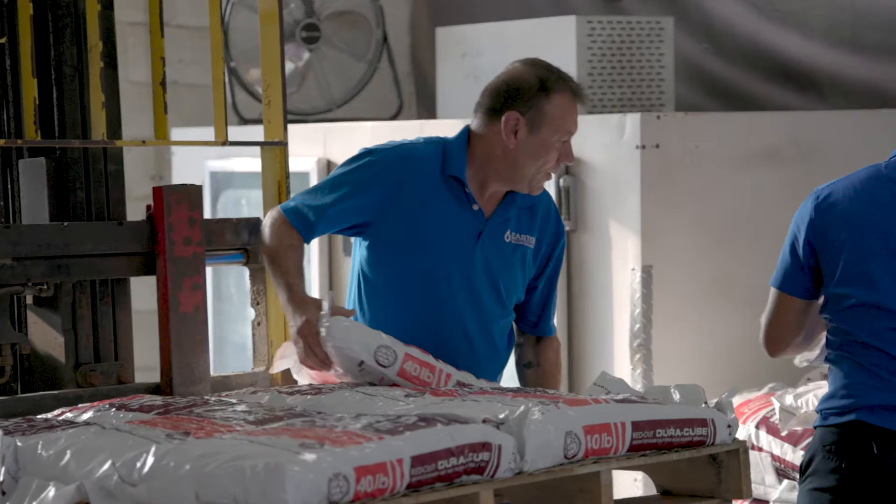We do free pool testing in there. It's digitized, computerized. It'll tell us exactly what chemicals you need to make that pool operate at maximum efficiency. We are very well equipped to handle just about anything that touches water.